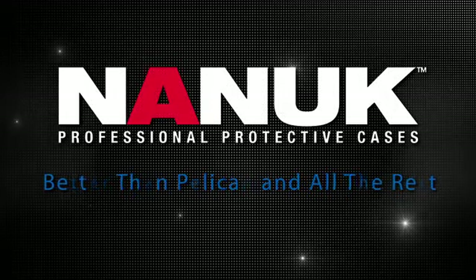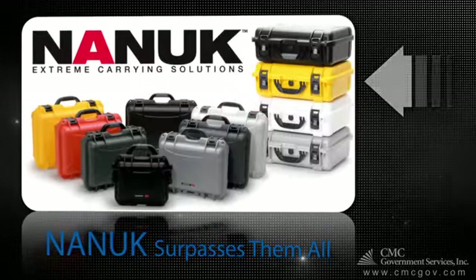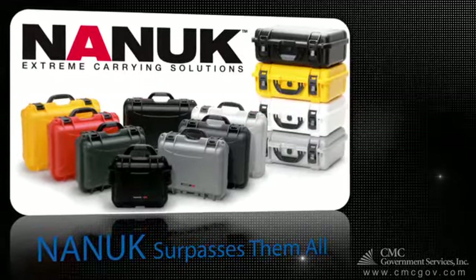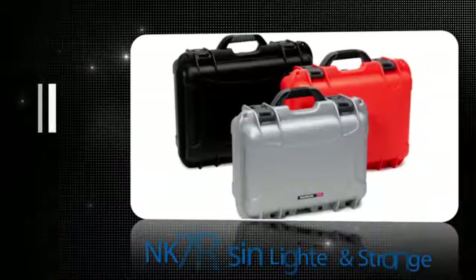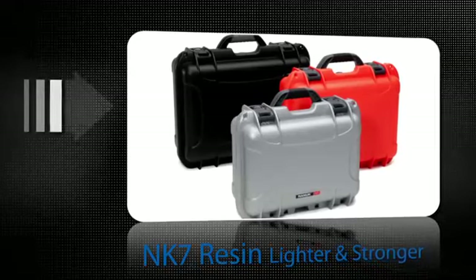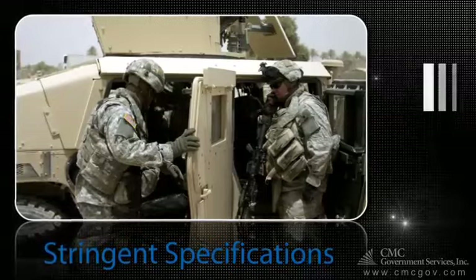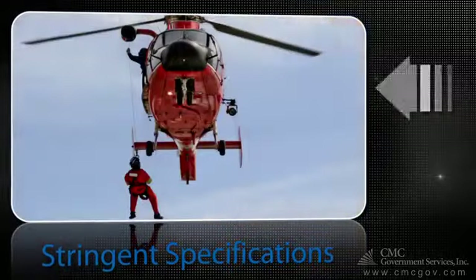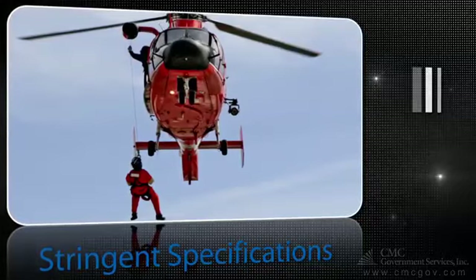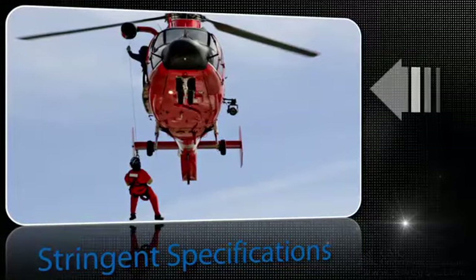When Nanook set out to build the ultimate case, they weren't interested in simply copying what Pelican and Storm have already done. They built a case to surpass them all. Nanook cases are lighter weight and made from a tough, impact-resistant NK7 resin that was developed specifically for the stringent specifications of U.S. military, law enforcement, and emergency medical customers requiring maximum impact protection. Because of this, Nanook cases absorb more shock than Pelican or other cases.